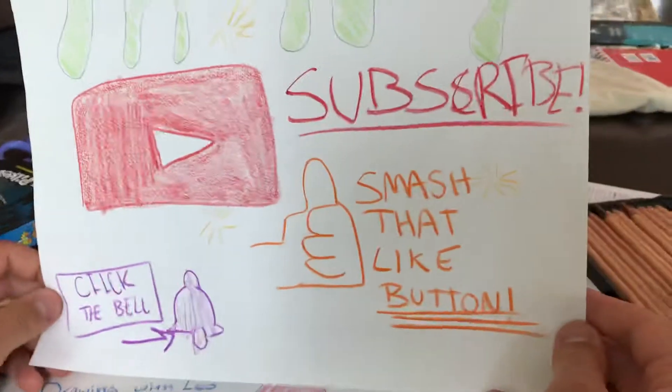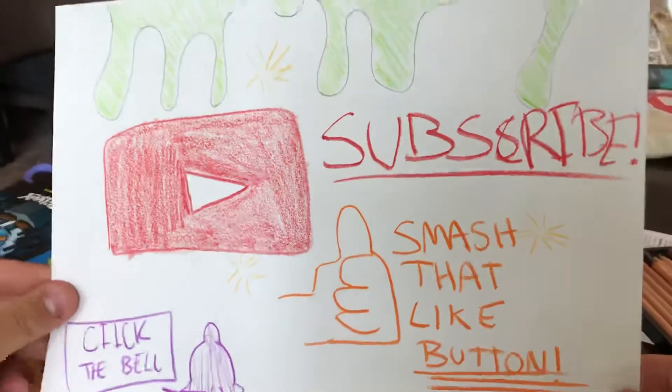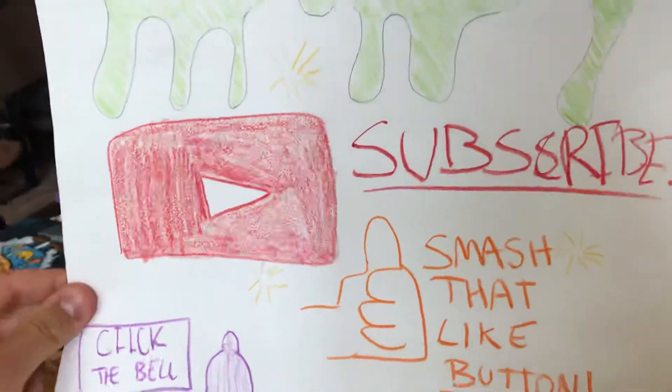Welcome back to Drawing with Leo. Today I updated my sign — it's looking nice, looking really fresh, with little sparkles. Get into it.